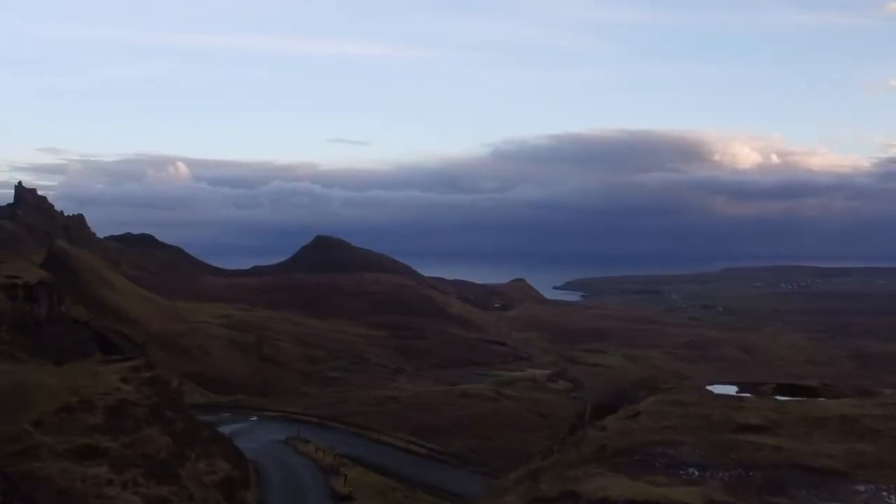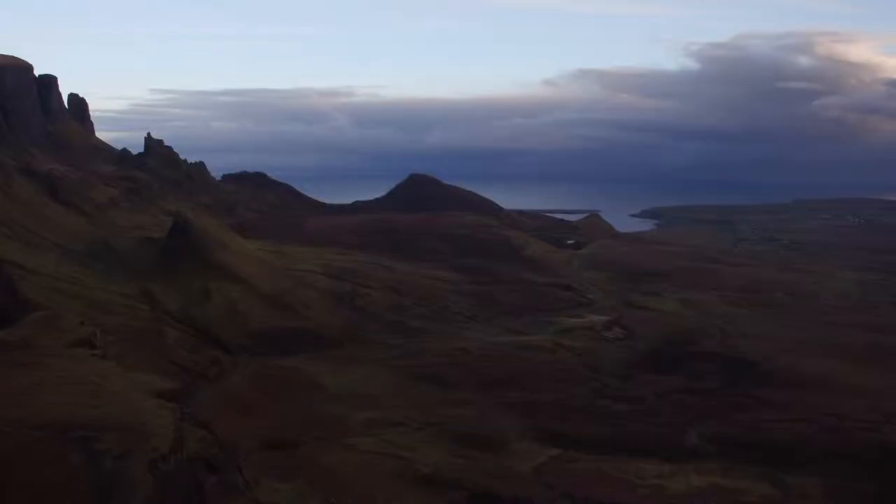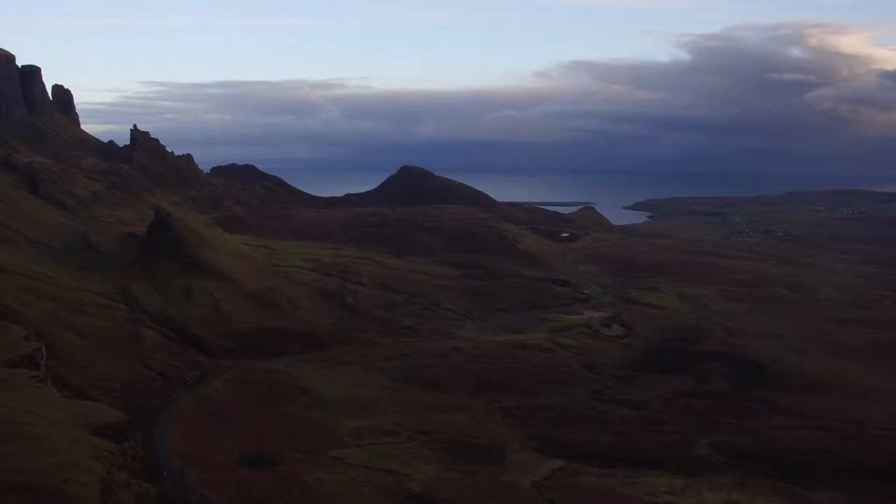If you've never been to the Isle of Skye, it is the most fantastically beautiful place. Regardless of the weather, there's always something to do there. And the Quiraing is — well, it's a landslide actually, with a very, very sheer face and beautiful peaks.